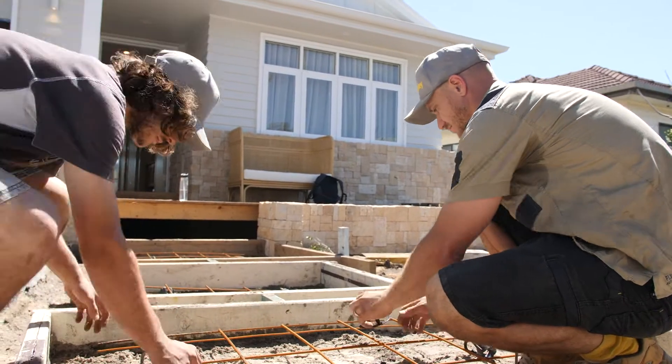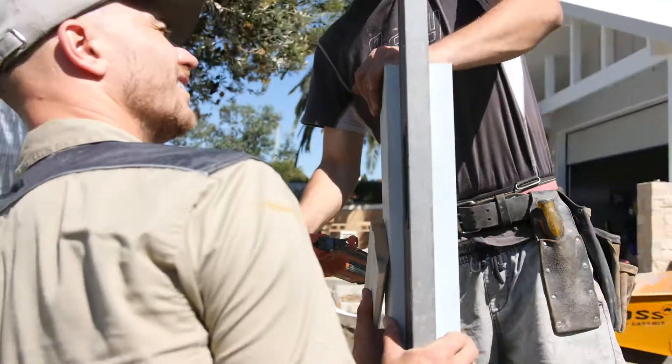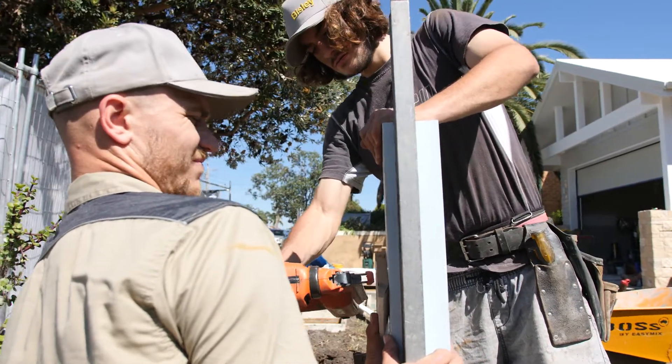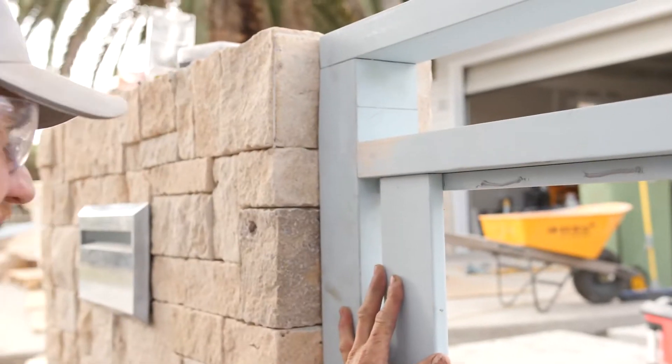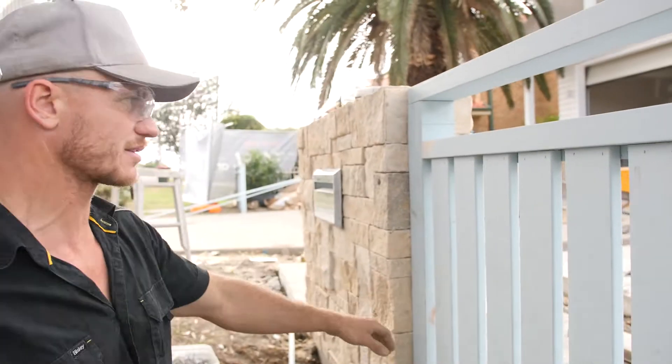We're also concreting in our posts which are for our picket fence around the front, so that is going to start to look awesome. We're getting pretty close for this front facade to be finished, and once that's done it means less dirt on the inside of the house.